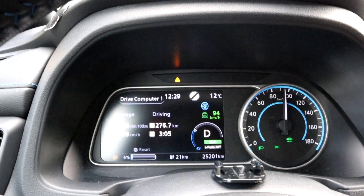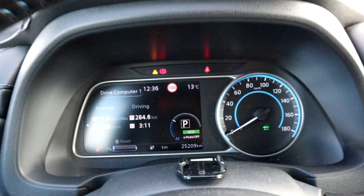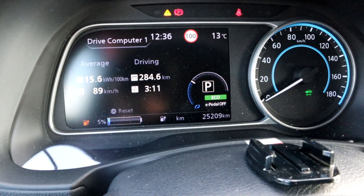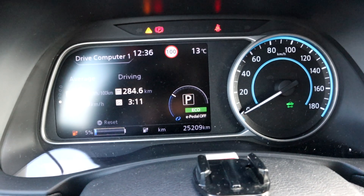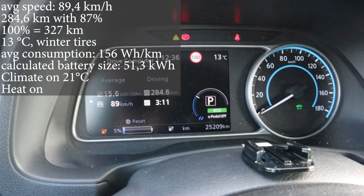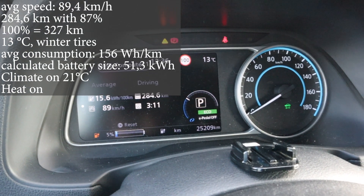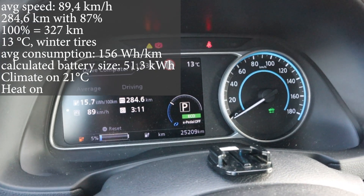I'm in D, in Eco, no E-pedal — and I'm here. Arrived with 5%, 29 kilometers of range. We used 87% of the battery and drove 284.6 kilometers. Average consumption is 156 Wh/km — it just switched because I turned the climate off.